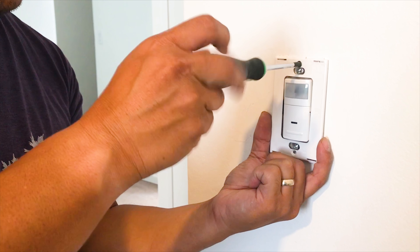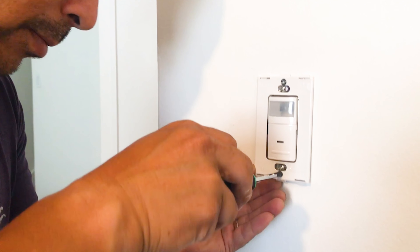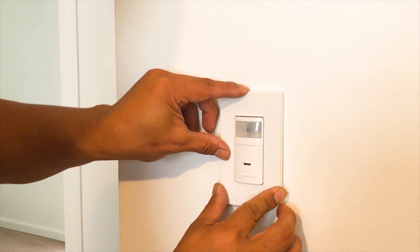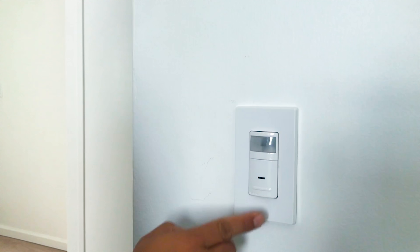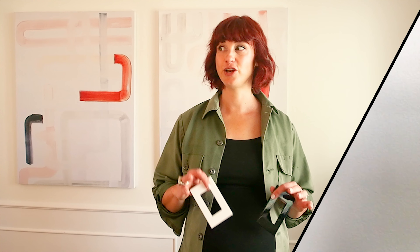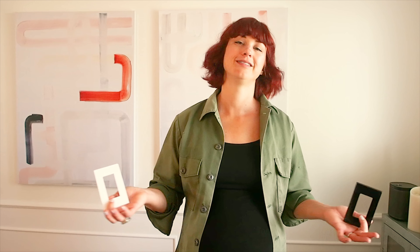I was beyond excited to find out that Leviton not only has really sleek, beautiful, modern, contemporary designs which fit into my style, but also they have colors. So this is going to look great in our den. Talking about design, one of my favorite features aesthetically is their screwless designs — they just pop right on. So how clean is that on the wall? It's amazing.